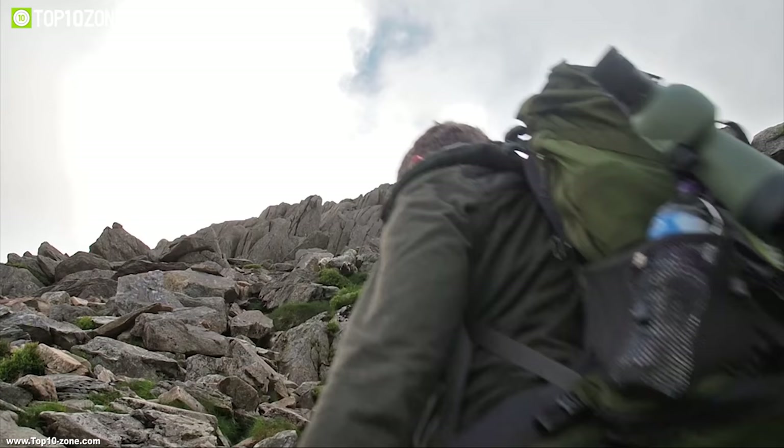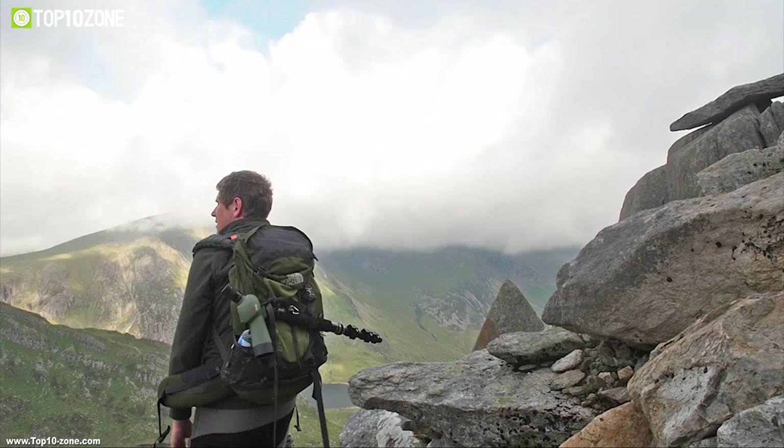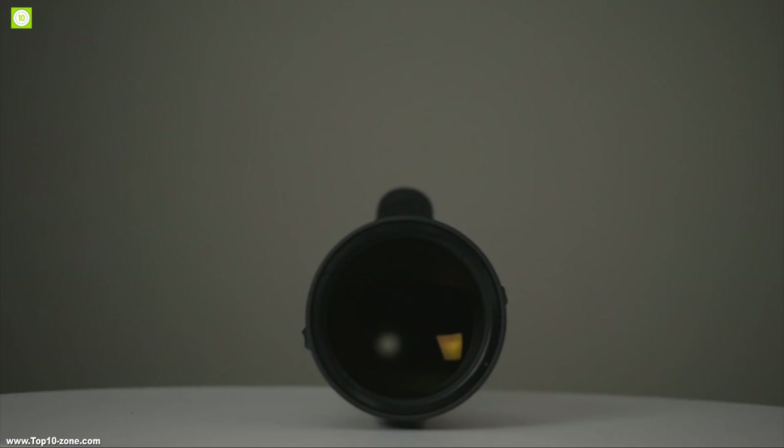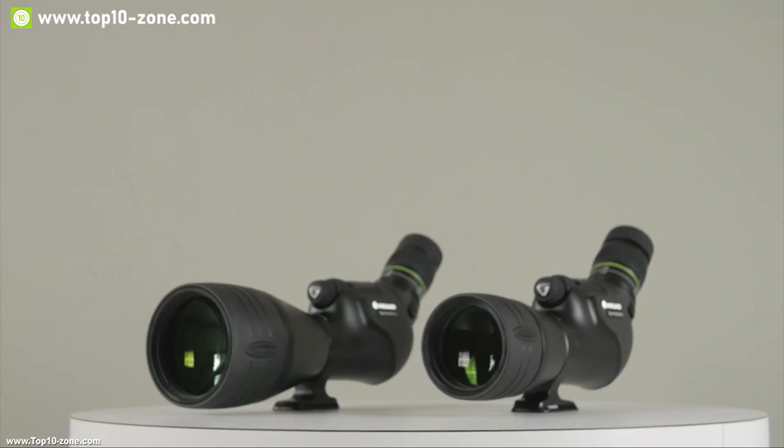They are designed for a few specific purposes, and there are numerous spotting scopes in the market which offer functionalities with many unique features. To help you choose the right spotting scope for yourself, we've made a list of top 10 spotting scopes that you must see before going out and buying.